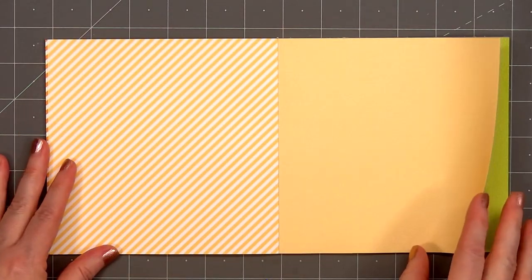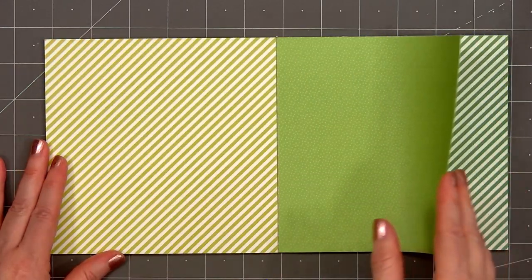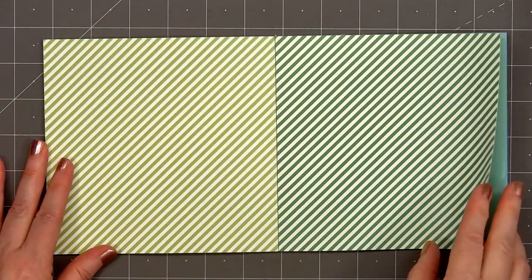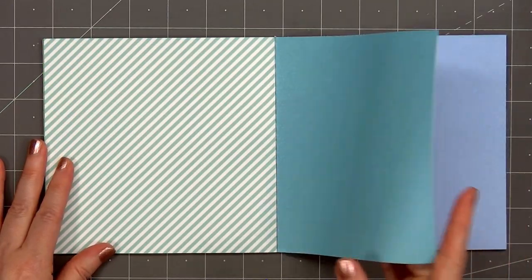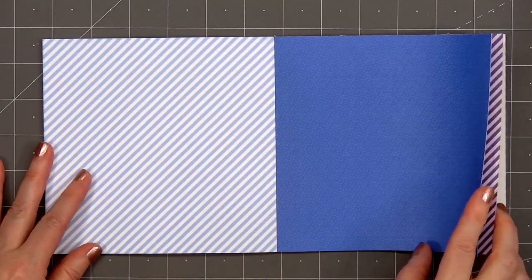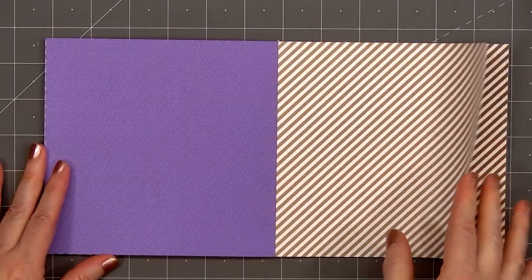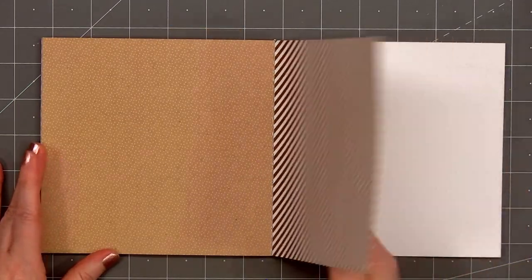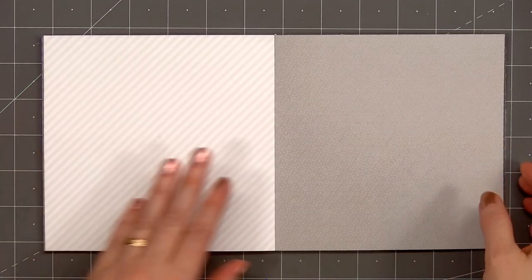Each of the paper pads have 24 double-sided sheets. There's only one of each color, so if you want multiples you may want to pick up a second paper pad. Both collections are also available in the 12x12 size and I believe you can even purchase the sheets individually. I may go and stock up on individual sheets of pink and teal. Even in the 12x12 size, I think the patterns will still work just fine for cards.